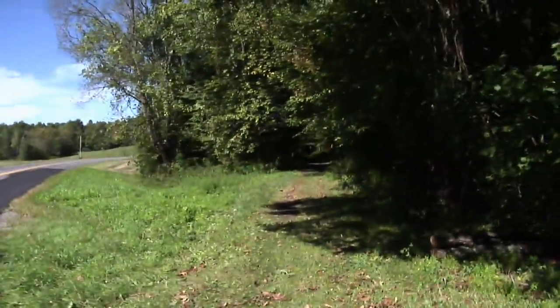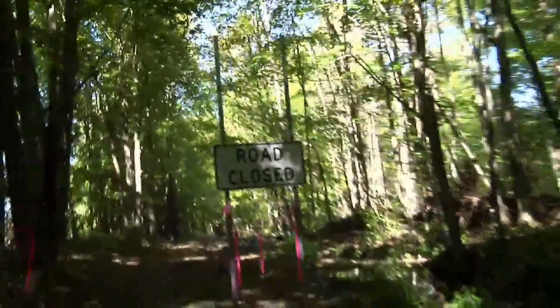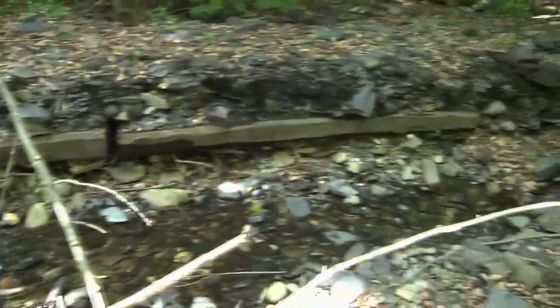As the trail continues it crosses Route 153 several times, so just be aware of traffic as you go along. As you're hiking the lower section you'll come across several areas with road closed signs. Parts of the trail were washed out when Tropical Storm Irene came through in August of 2011 and are now unsafe for snowmobiling or horseback riding.